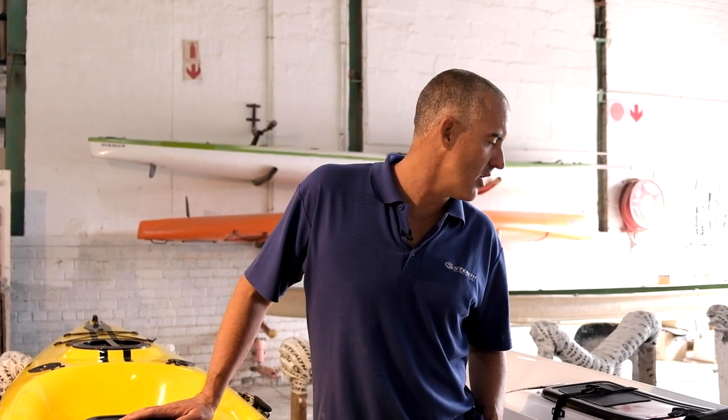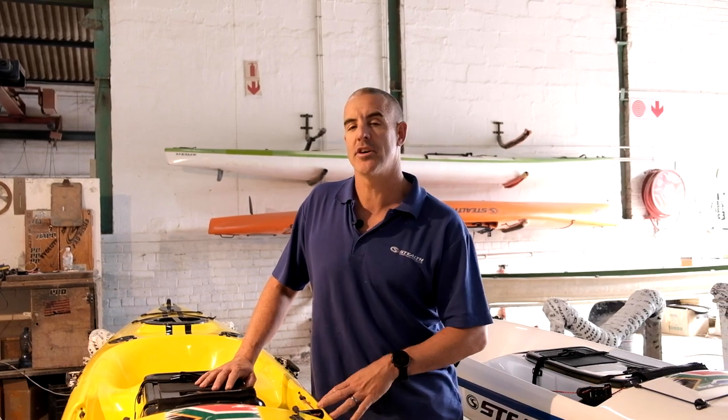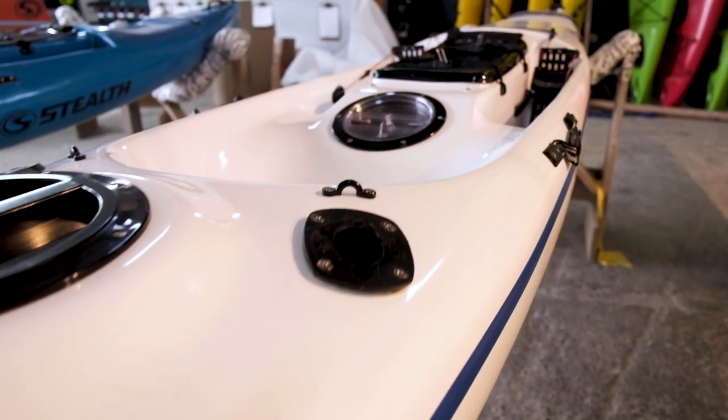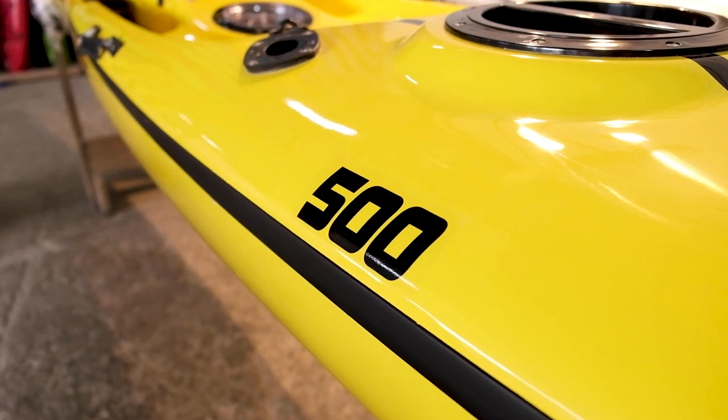This is just a short video on our Fisher range of kayaks. As of 2022, we have done some minor upgrades and improvements on the kayaks in the Fisher range, which we will run through in the next couple of videos on each specific model. What you see here is our complete Fisher range, which consists of the Fisher 460, the Fisher 500, and the Fisher 555. The 555 is the longest and widest, then the 500 in the middle, and the 460 as the small one.